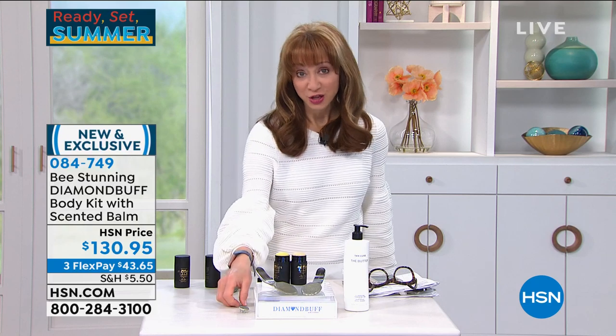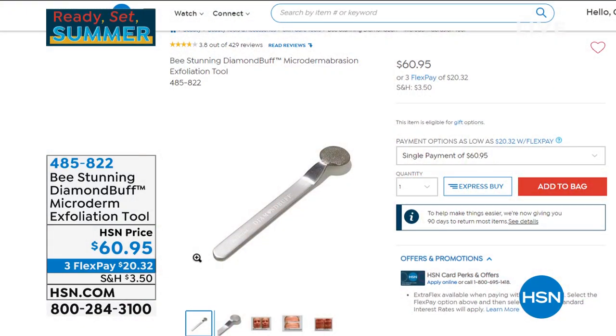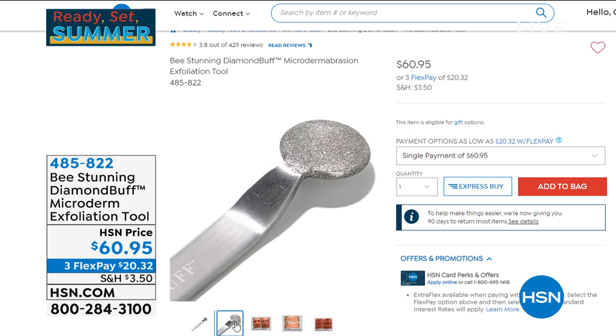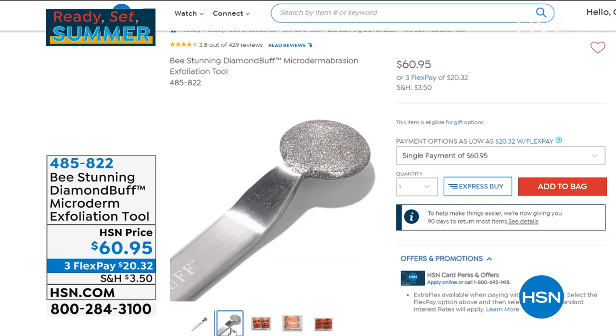If you want the facial tool, where it all began, you can go to hsn.com or call us now. That's also a lifetime tool at $20.32 per FlexPay payment — interest-free. Everything has a 90-day return policy. If you have sensitive skin or combination skin, that is safe for all skin types. Start with training wheels — there are lots of great video tutorials if you need extra guidance, and it works from the very first use.